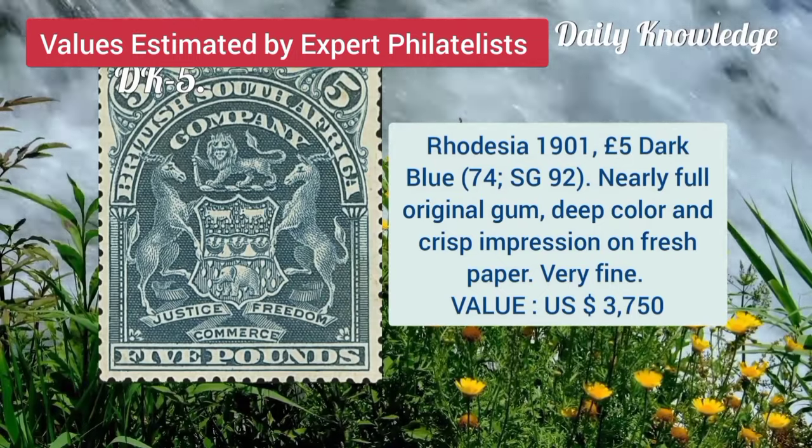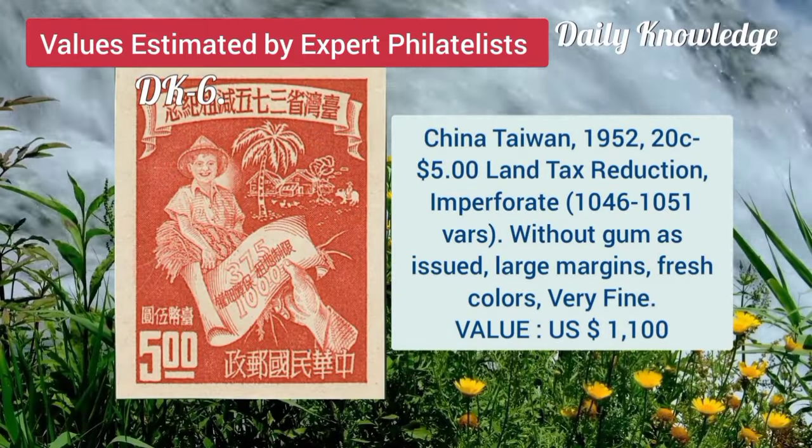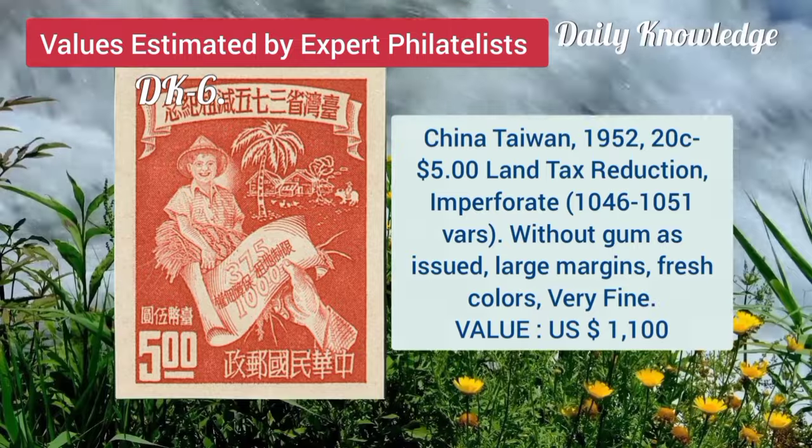Rhodesia, 1901, 5 pound, dark blue, nearly full original gum and deep color. China, Taiwan, 1952, 20C to 5 dollar, land tax reduction, imperforate.